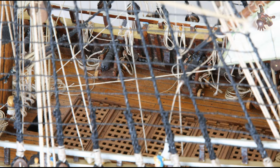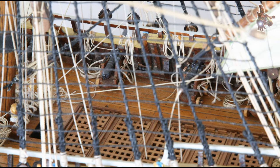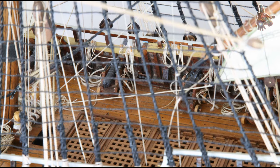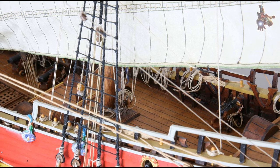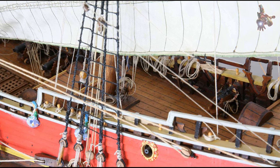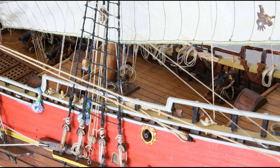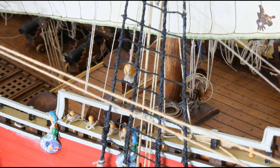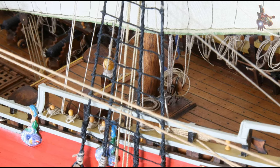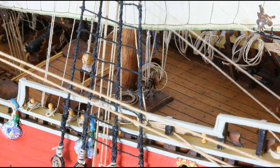Where can I find the transcript of the inquest into the sinking of the Vasa? The transcript of the inquest into the sinking of the Vasa, which spans eight pages, is available on the Vasa Museum's website, though it is only in Swedish. The site also provides access to the inquest of Captain Söfring, offering further insight into the events surrounding the ship's tragic maiden voyage.